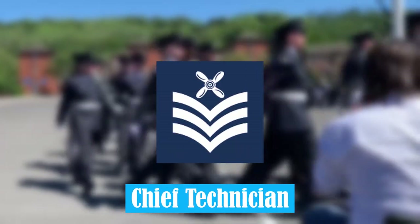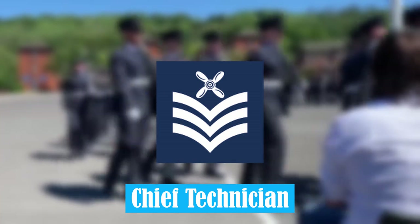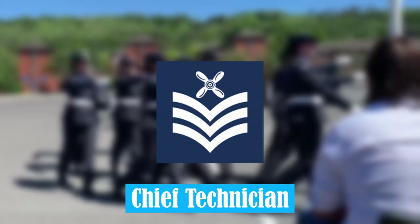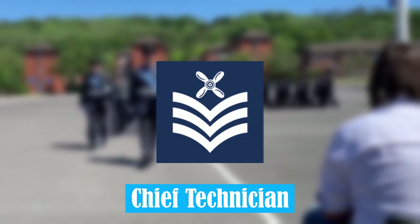Chief Technician. This is an NCO rank which is only held by airmen in technical trades and by musicians. Airmen in non-technical trades progress directly from Sergeant to Flight Sergeant.